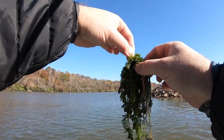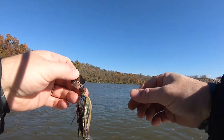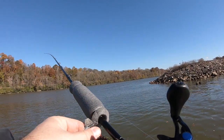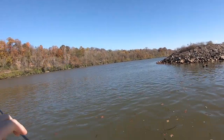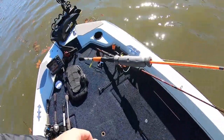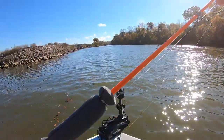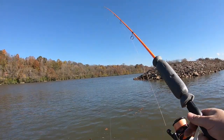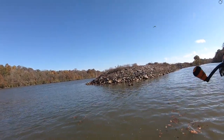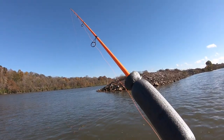Still on this chatterbait, kind of ripping it out of the grass and bringing back the salad again. I have seen some small fish kind of jumping around in the path of the chatterbait — I think there's bait over there. It is an absolutely gorgeous day to do anything, unless you're a fisherman.